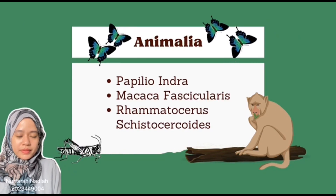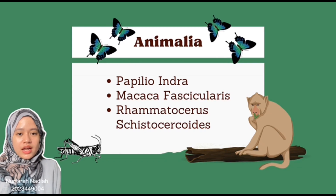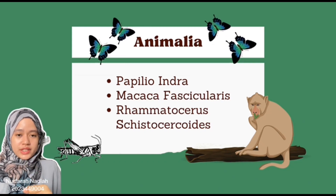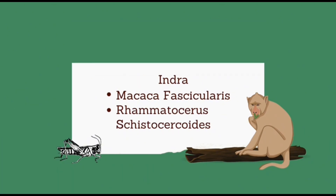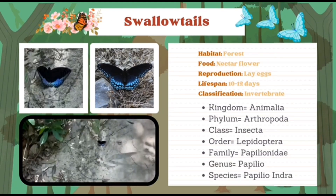Hi, I am Norvara Nadia. My matrix number is 2023449004. I am going to present the next 3 animalia, which are Papilloindra, Mechotaph tascicularis and Rheumatocereus cystocysois. The first animalia is Swellotales. It lives in forest and its food is nectar from flowers. It reproduces by laying eggs and its lifespan is 10 to 12 days. It is under the invertebrate classification. The phylum is Arthropoda, class Insecta, order Lepidoptera, family Papillionidae, genus Papillionus, and its species name is Papillionndra.